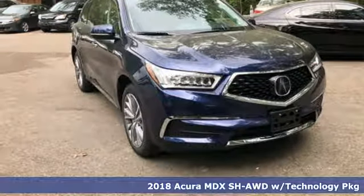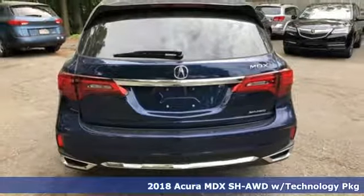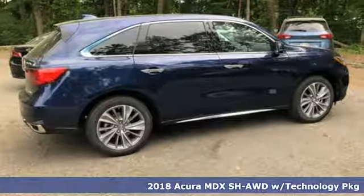Here's a 2018 Acura MDX. The strong pedigree of this luxury SUV comes from defining what precision-crafted performance is all about.